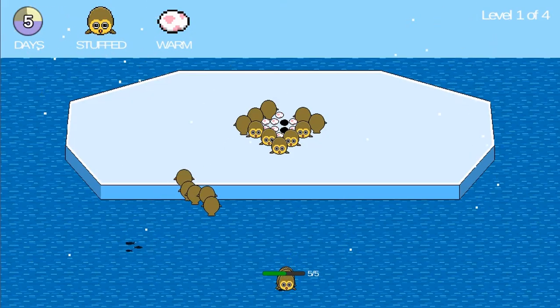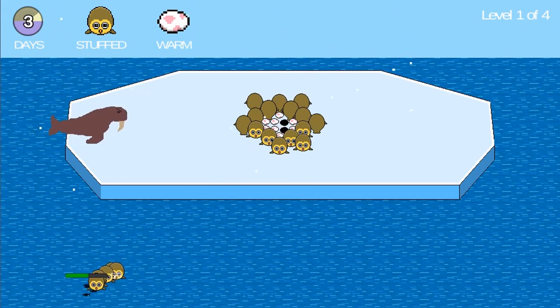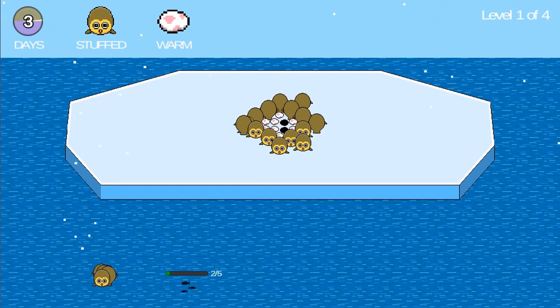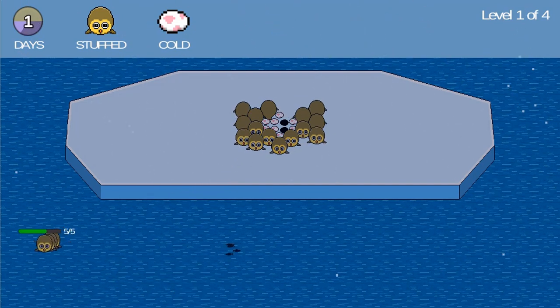Survive a series of increasingly difficult levels and watch out for predators. This game tests your ability to keep the grouples alive. Use the mouse to click on the fish to send five grouples to collect food for their survival.